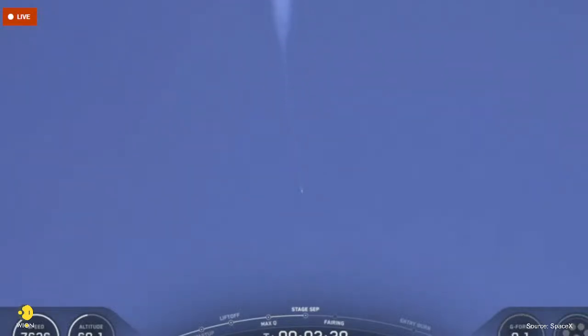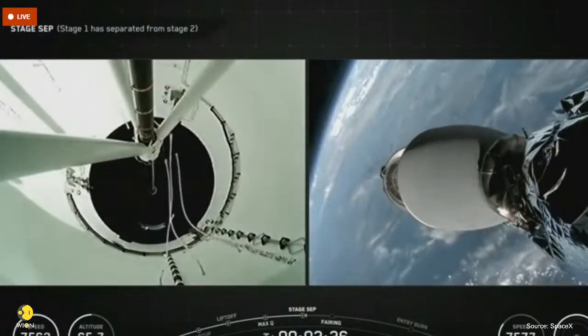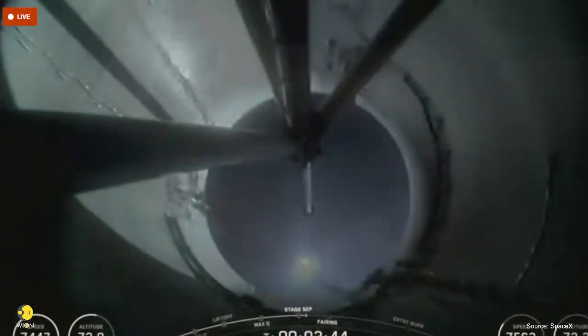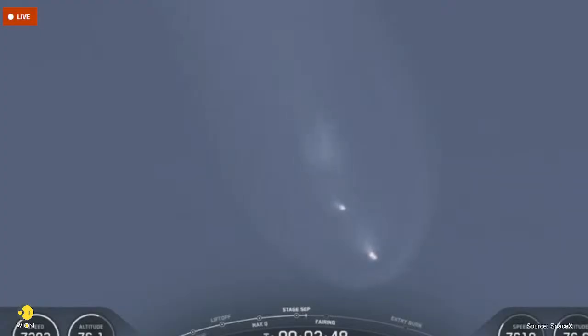Main engine cutoff. Stage separation confirmed. MVac ignition. And there you heard — and maybe even saw — those events happen back-to-back, which were MECO, stage separation, and SES-1. Next up will be fairing separation.